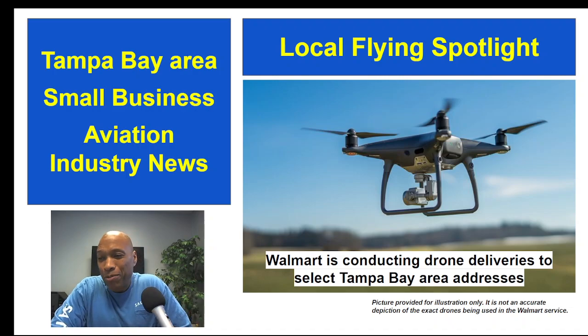Some Walmart customers in the Tampa Bay area are now able to receive their groceries and items via drone delivery. There is a Tampa Bay area store — I think it's in the Brandon area — and it's one of 36 U.S. Walmart stores that are serving as a drone delivery hub.